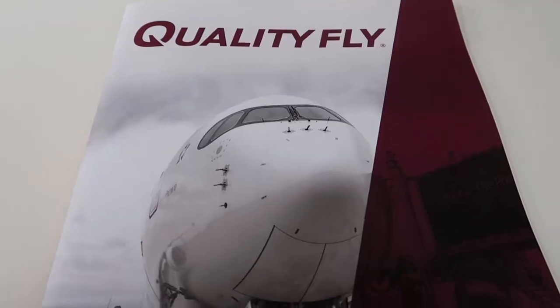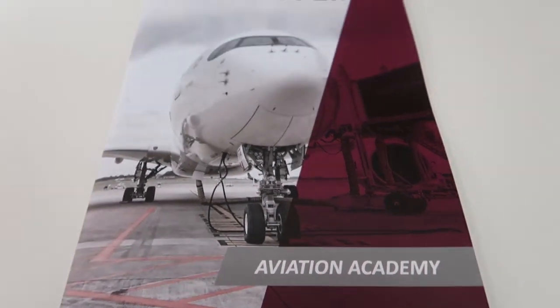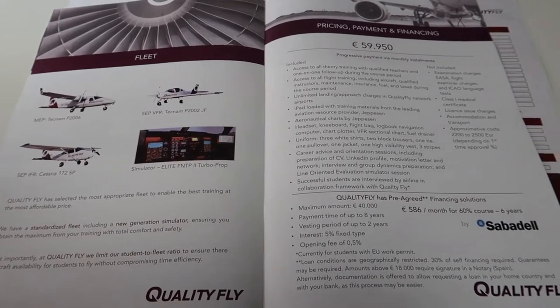Juan explains that completing an integrated course in 12 months is really hard — the intensity of work is very high. It's a training program only recommended to students with very high potential. The standard length is 18 months. One key factor enabling the shorter timeline is weather: you cannot complete such a short program in a country where you frequently lose flying days. Madrid has 300 or more sunny days per year, which makes a huge difference.